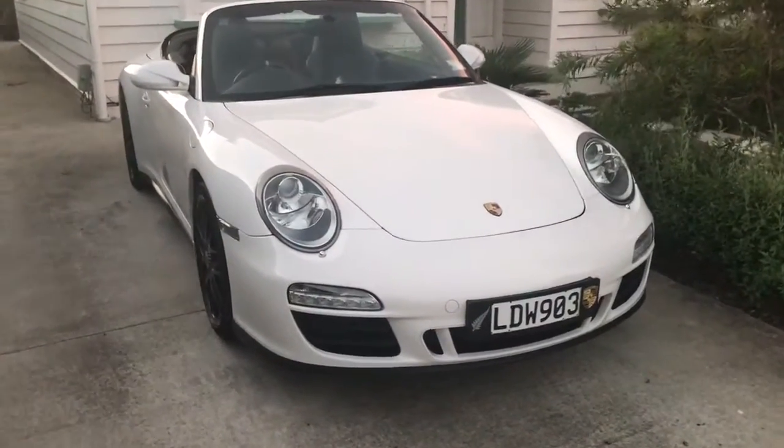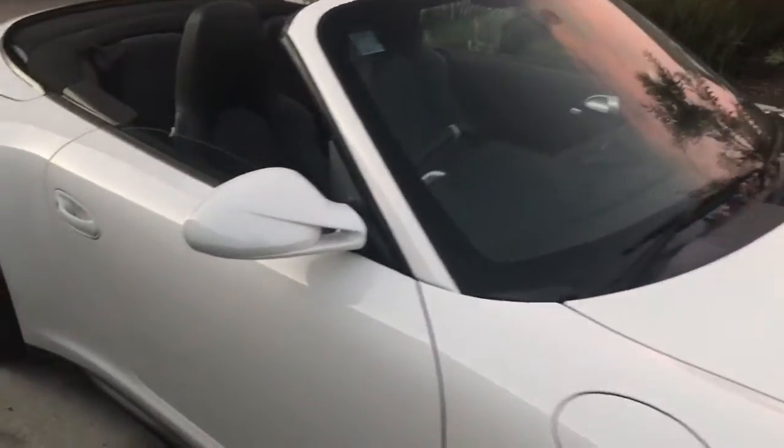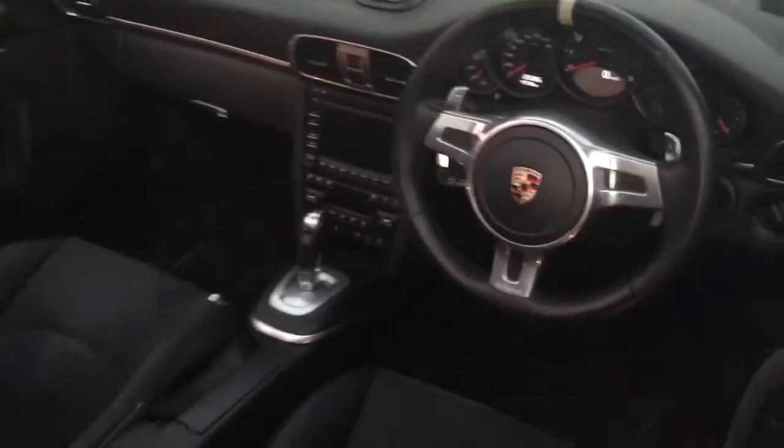So this is the Porsche 911 GTS that I had for sale — sad to have to sell. It's in perfect condition. I spent a lot of time looking for the exact model I wanted, and there was this one in white.